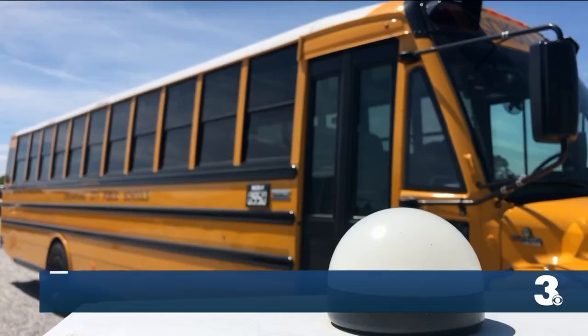Transportation is the number one source of carbon emissions, so it's important to us in our efforts to expand clean energy to help schools in that effort.